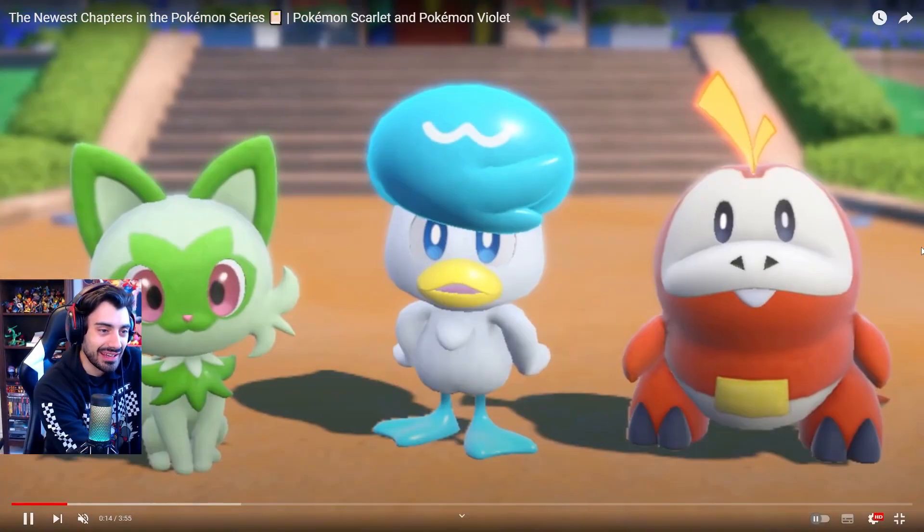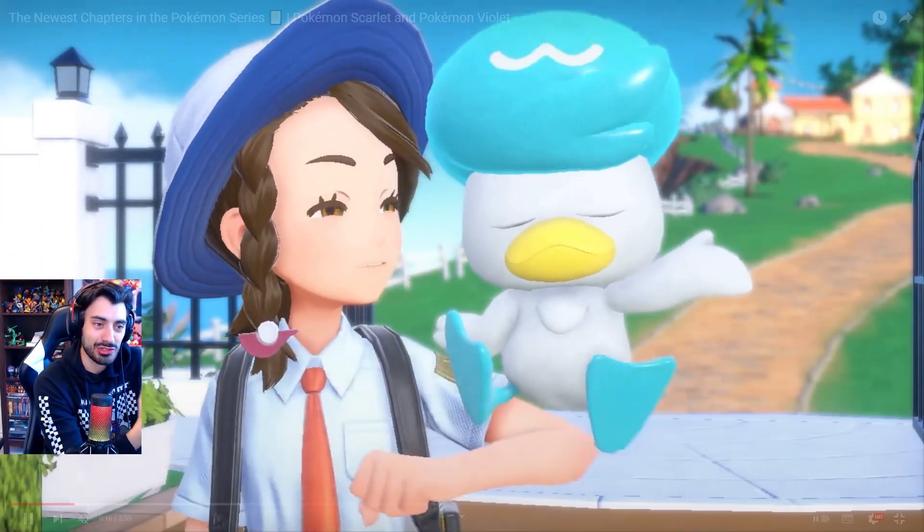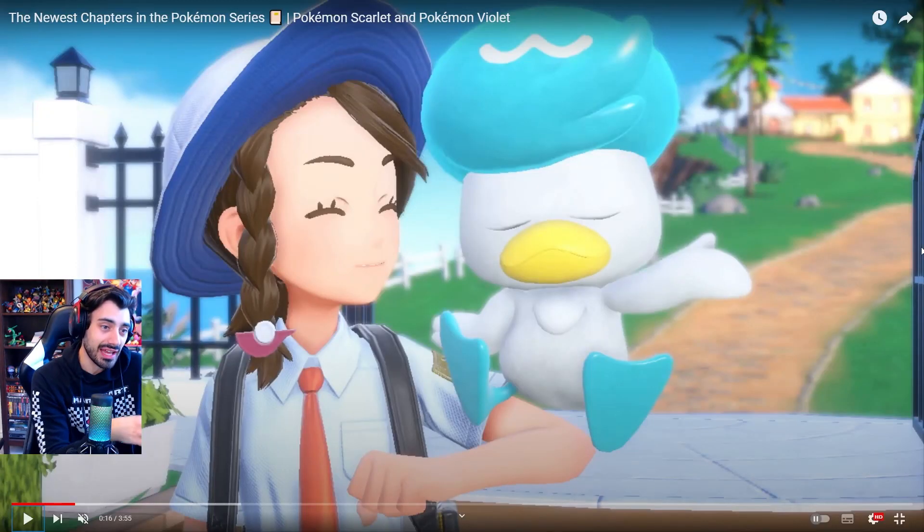Real talk for a second though — Quaxley is way bigger than I thought he would be compared to the actual trainer. Look how big Quaxley is to the trainer. He's actually like low-key pretty huge.